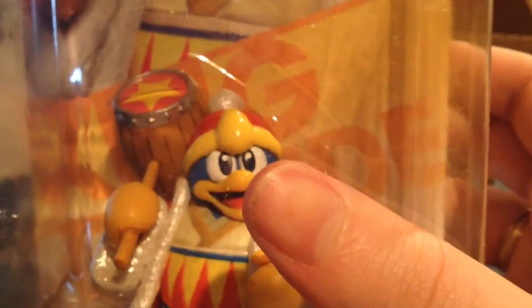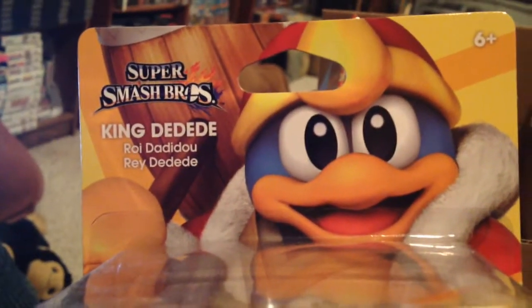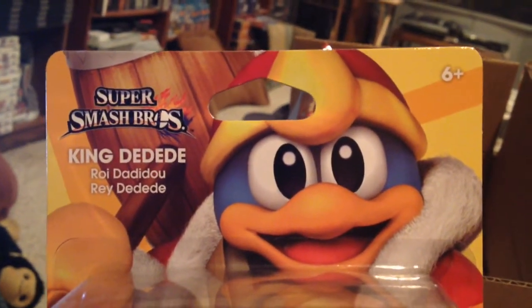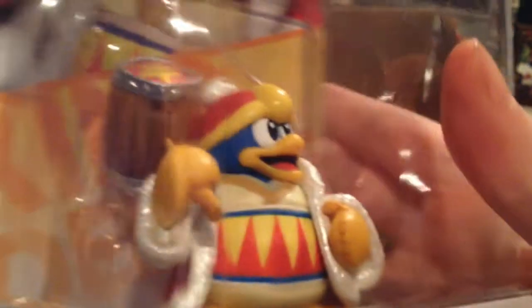I am very grateful, and now I'm left with the decision of which one to open — the Japanese one that I already put up a video of, or this one. Since the prevalent opinion seems to be that it's better to have a complete set of the US releases, I'm probably going to keep this King Dedede and open the Japanese one.